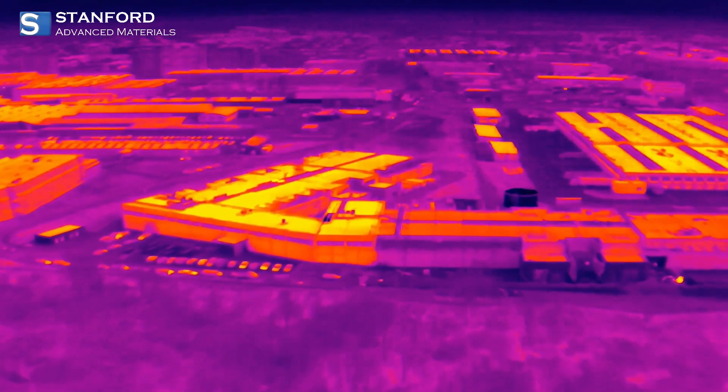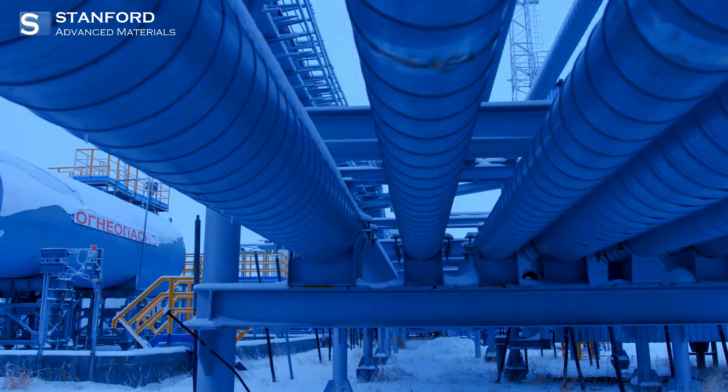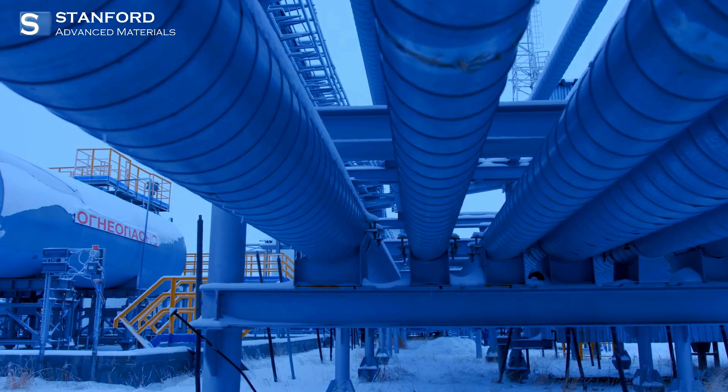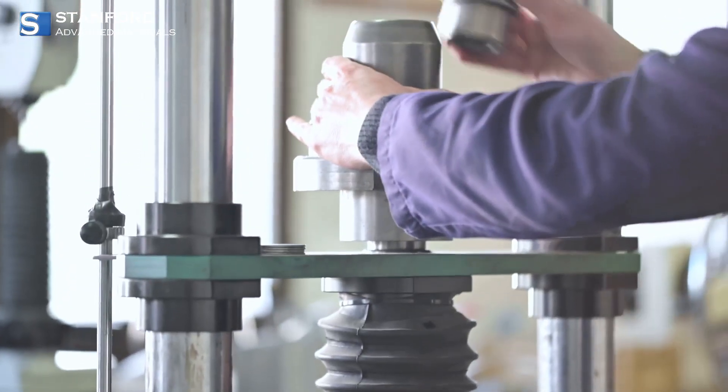What sets Inconel apart? First, its resistance to extreme temperatures. Whether facing the freezing cold of cryogenic systems or the blistering heat of jet engine turbines, Inconel maintains its strength and stability.